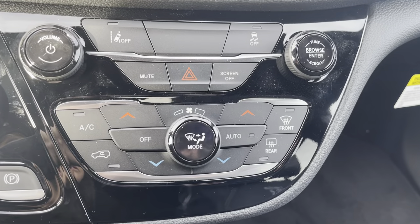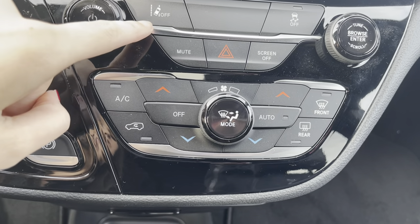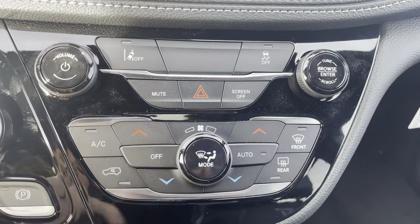Now in here, this is for your climate control or for the lane keep assist. It does have lane keep assist, so if you don't want it, you can turn that off right there.